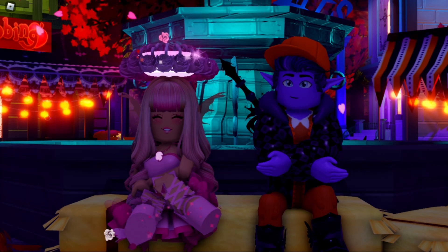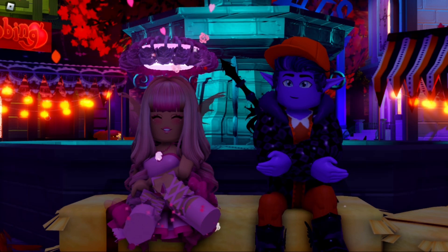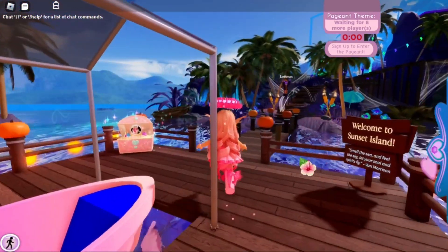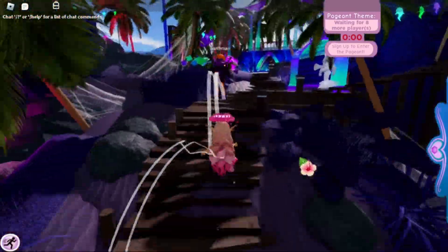I think we should go to Sunset Island to go dress up since that's the dressing-up realm and it's Halloween-themed right now. Are you ready to go there? Let's go! We have made it to Sunset Island — let's go ahead and go to the little house behind the stage, that's where we dress up.